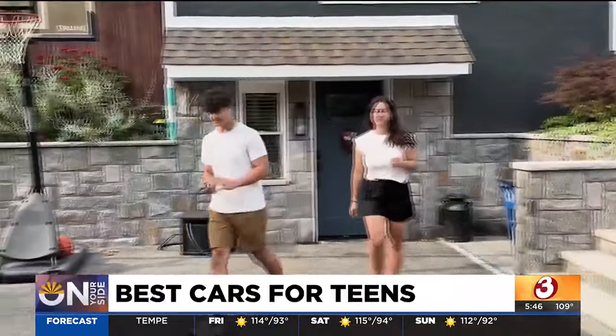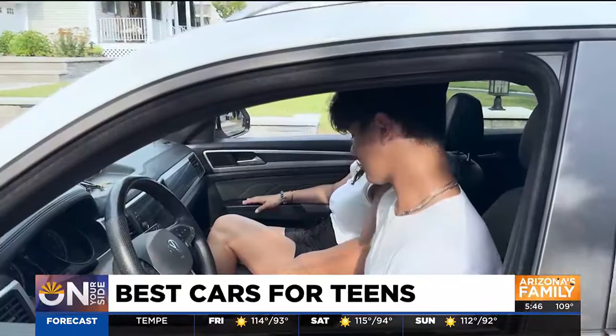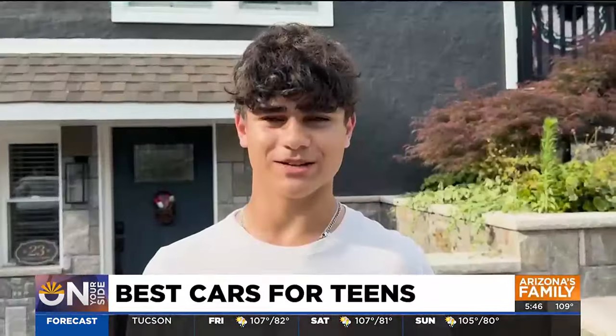When your teen starts to drive, as Jackie Ferrara knows, choosing the right car is key. Safety features such as the automatic braking system and blind spot detectors are there to make sure that not only he's safe, but everybody else on the road as well. A good car for me would be something that's reliable, has high safety features, and is a comfortable drive.